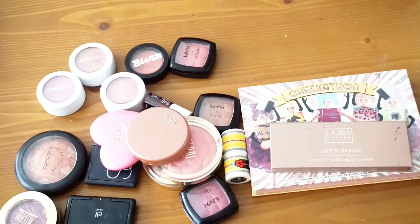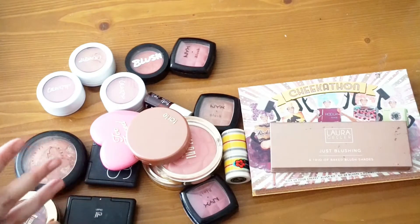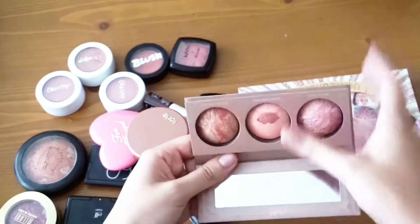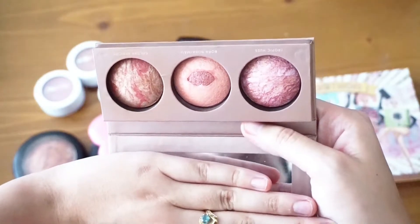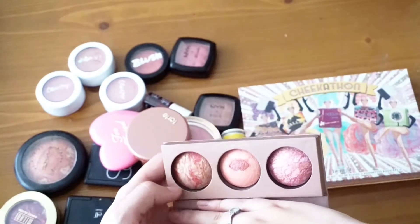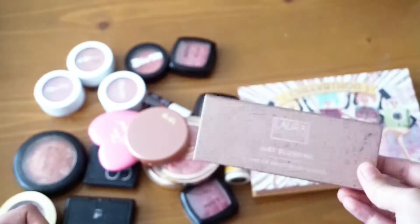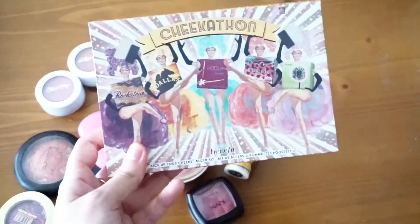This is the last section I'm filming today — it's starting to get a little darker because the rain is coming back. This is my blush collection and I have way too many blushes for my own good. The first two I'm keeping 100% are my palettes. I have the Laura Geller Just Blushing palette — three mini blushes in Golden Apricot, Bora Bora/Maui, and Tropic Hues. Tropic Hues is my favorite blush and I'm currently using it in my everyday makeup.